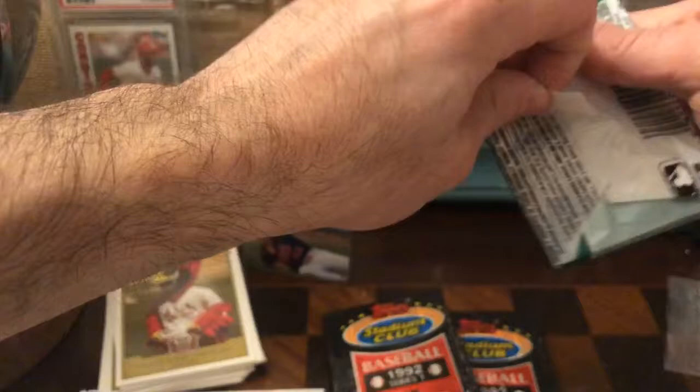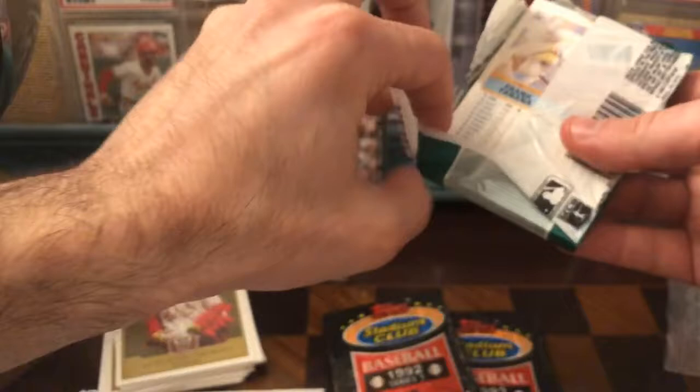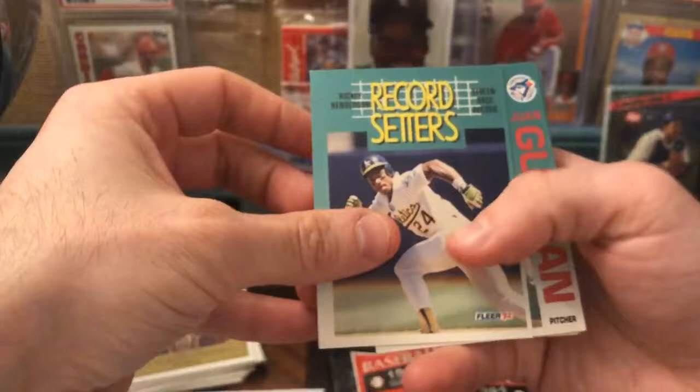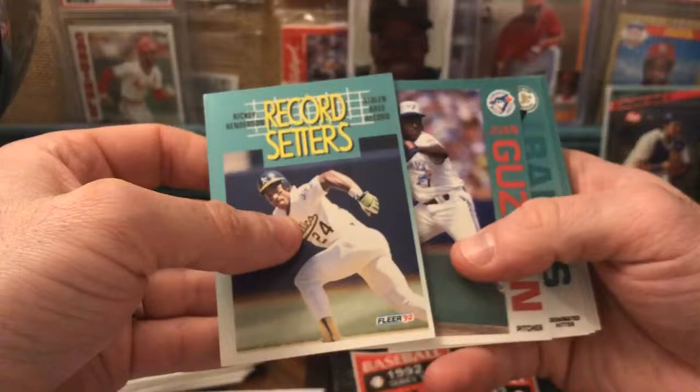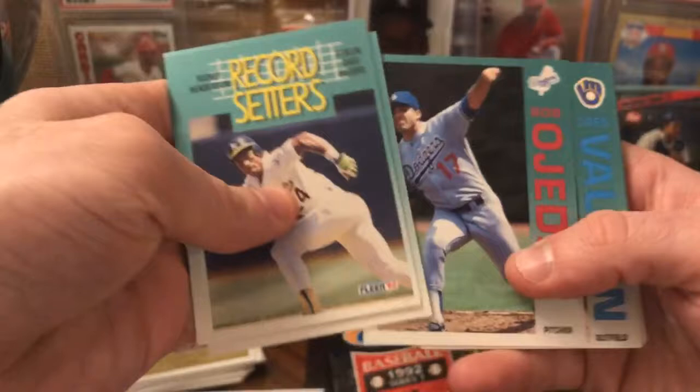Let's see what we got in the packs — 92 Upper Deck is one of my favorite years, and we've got a Fleer 92. Let's start with that. 92 Upper Deck is one of my favorite card issues of any time period. Let's see — there's Ricky. Maybe we'll get the Piazza out of here. And there it is — I know this one, this is the Piazza rookie! He set a record in stolen bases. Juan Guzman, there he is.